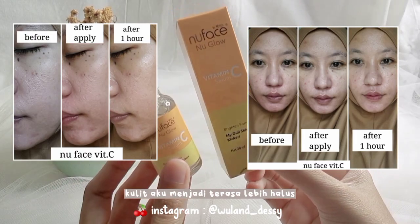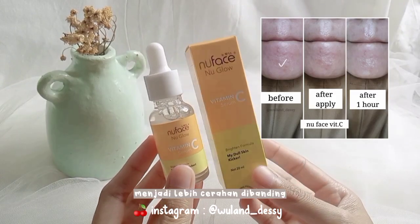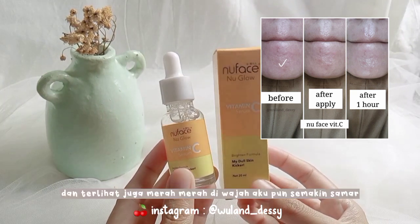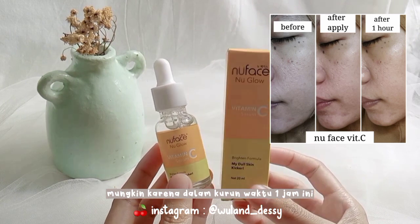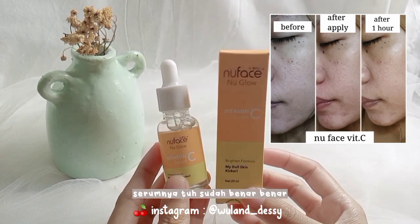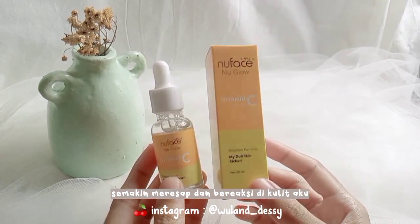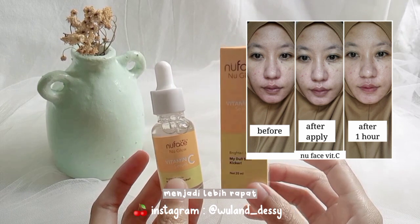Setelah satu jam pemakaian, baru terlihat efek glowingnya. Selain menjadi glowing, kulit aku menjadi terasa lebih halus dan cerahnya tuh terlihat menjadi lebih cerahan dibanding setelah mengaplikasikan serum ini. Dan terlihat juga merah-merah di wajah aku pun semakin samar, mungkin karena dalam kurun waktu satu jam ini serumnya tuh sudah benar-benar semakin meresap dan bereaksi di kulit aku.